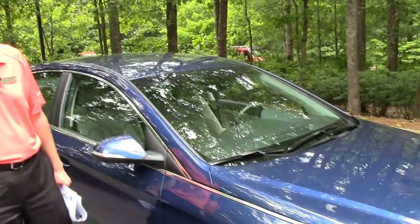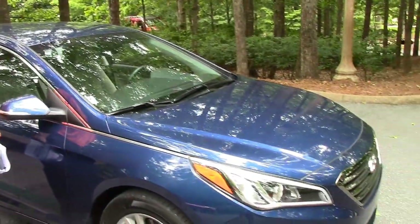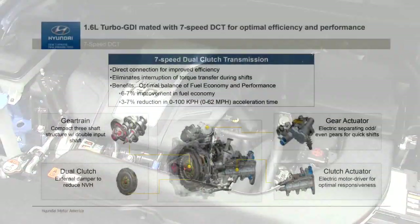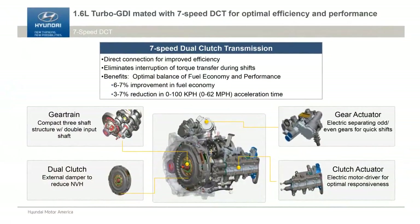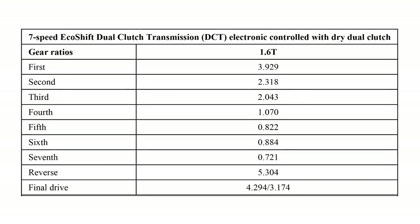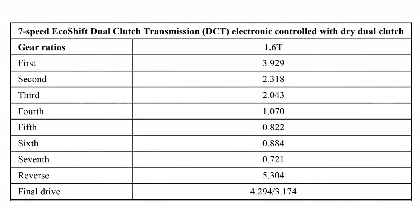We've also launched an all new powertrain — a 1.6 liter — and that's right here, I'm standing next to it. This 1.6 liter is a turbocharged gasoline direct injected engine, linked to an all new seven speed direct dual clutch transmission. It gives outstanding fuel economy: 38 highway, 32 combined, 28 city.